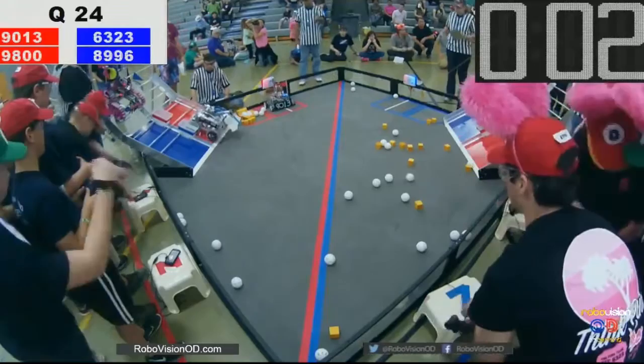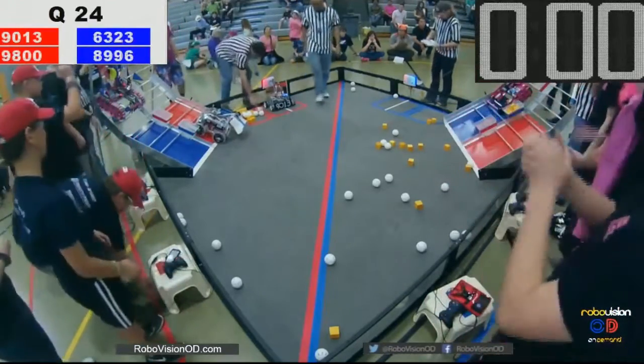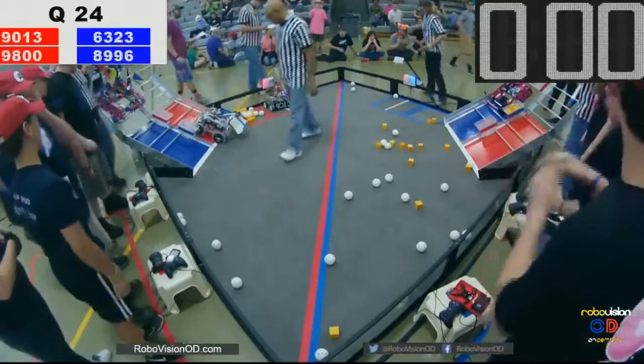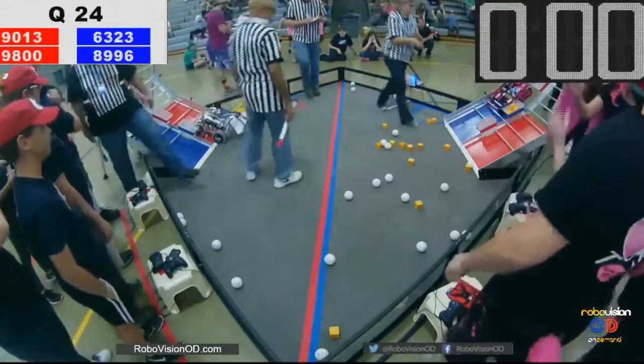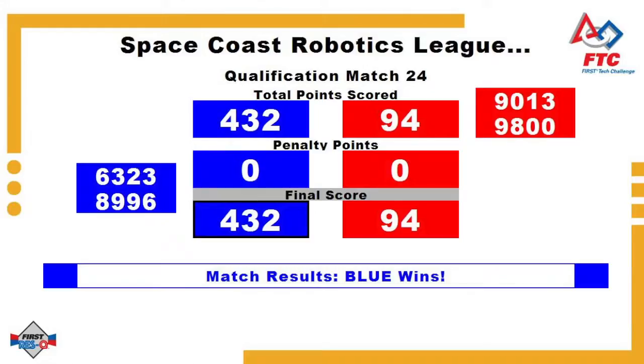Hypernovas trying what they can in 3, 2, 1 — sliding down in the last second. And that's the end of qualification matches! Let's get a round of applause everybody. The last qualifying match for the Space Coast League of the season. Great job.